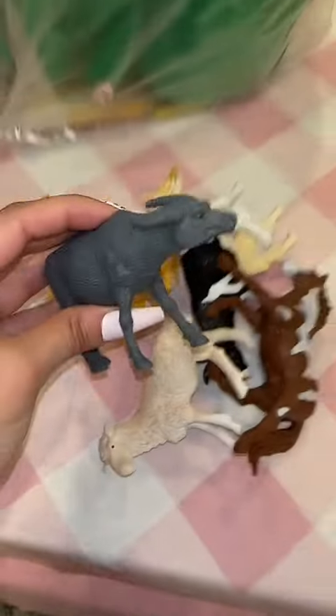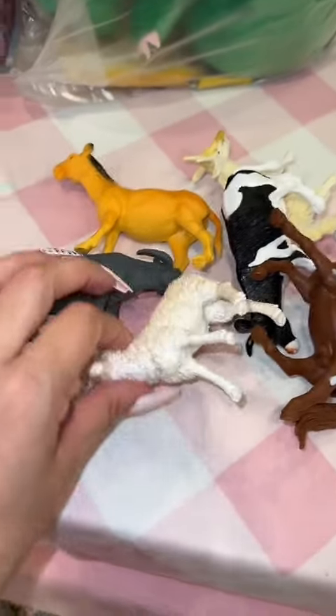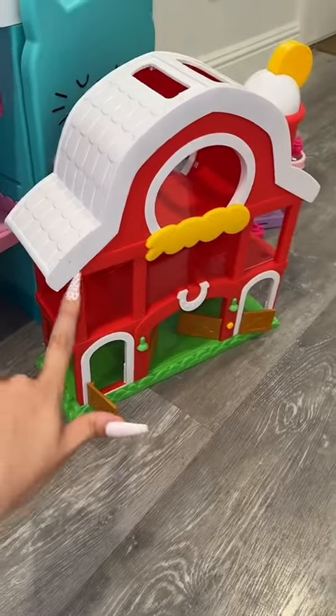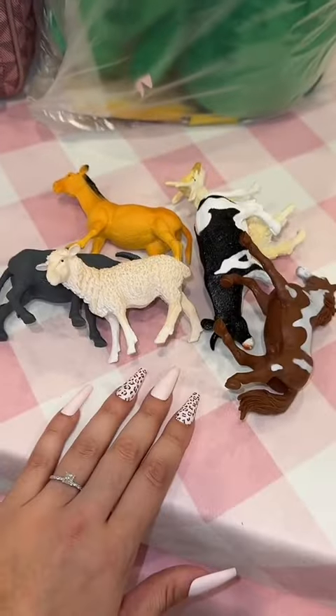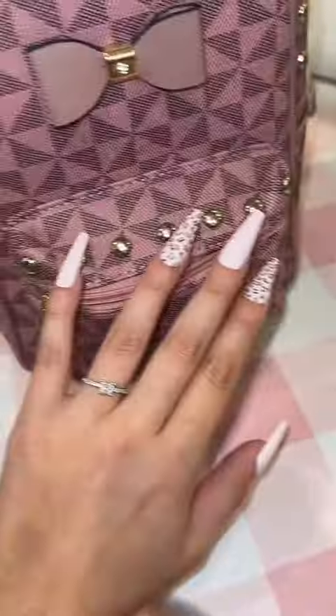The last thing she could not live without is this little pack of animals. She's super into animals and telling me which animals are which. I actually found her a barn at Goodwill a couple of days ago, so I thought these would be perfect for it.